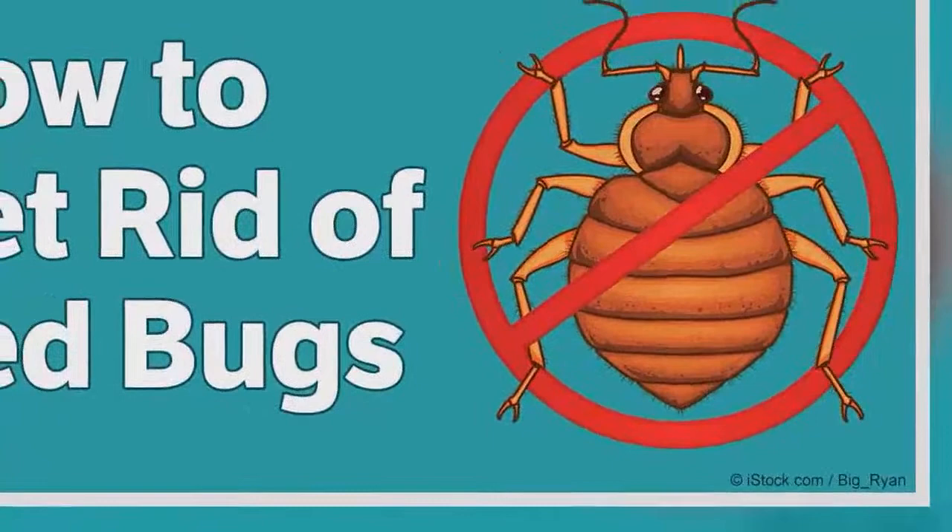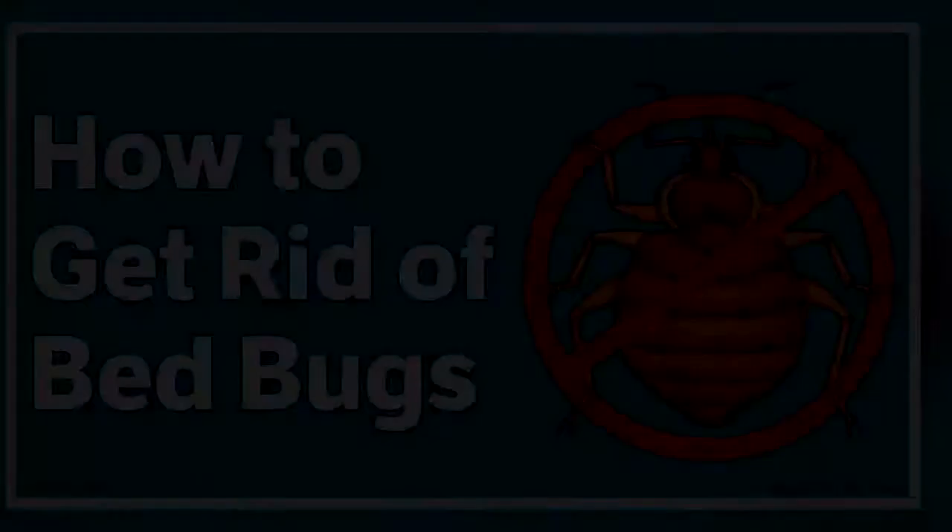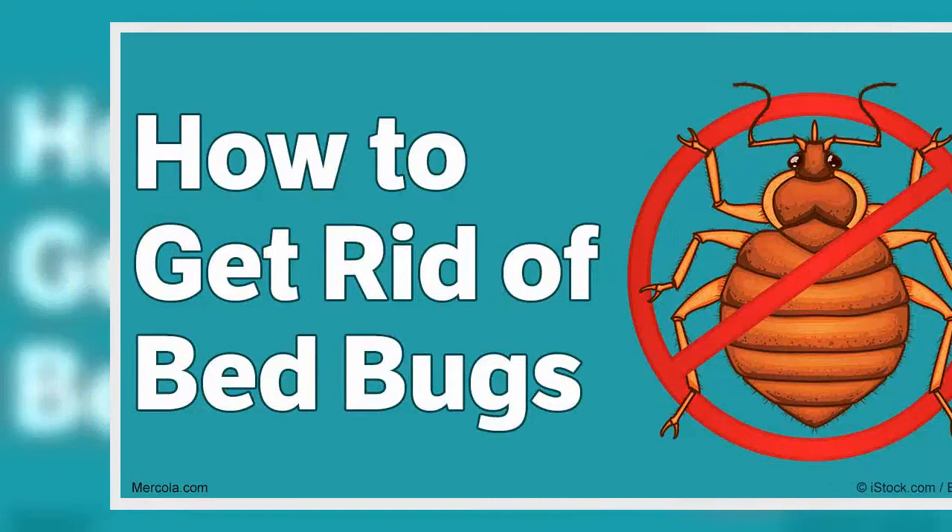Nothing is more exasperating than having your good night's sleep disturbed by bedbugs all over your bed. Bedbugs are small but terrible wingless insects that feed on the blood of warm-blooded animals, including humans. They are usually brown to reddish-brown and are roughly the size of an apple seed, measuring 5 to 7 millimetres long.